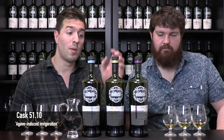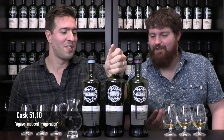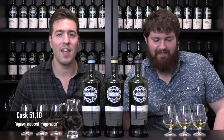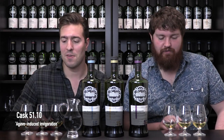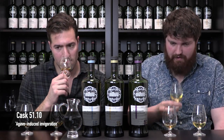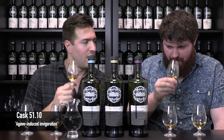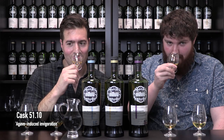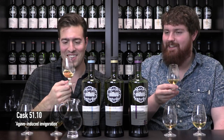Next, cask 51.10, called Agave Induced Invigoration — this is the one I'm really excited for. Agave and Irish whiskey are kind of two complete opposites, so it can seem a little off-putting, but we'll see. This one is very different. You can smell the cask more on the nose — not as sweet right off the bat. I get more malt, a bit of toasted brioche. It's hard to put your finger on — this one is interesting.